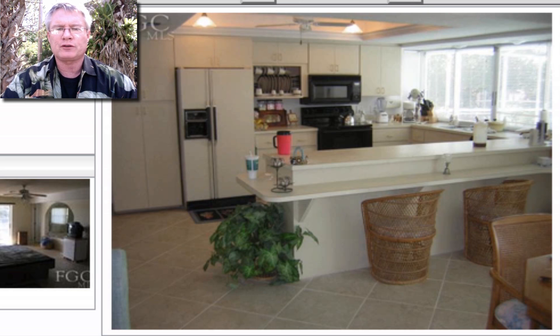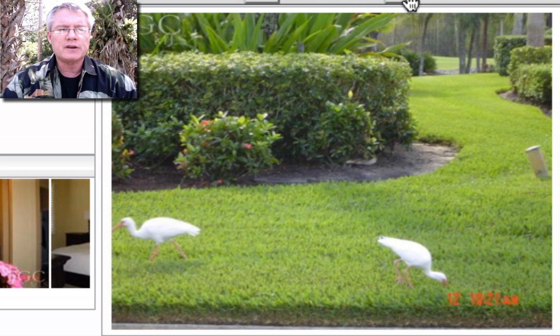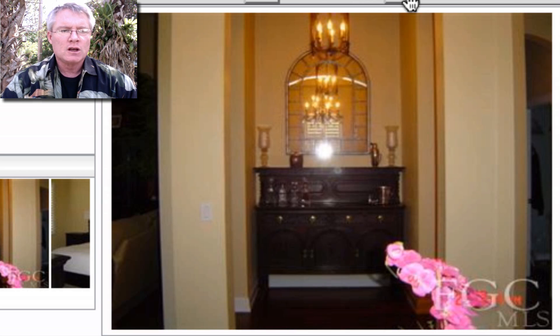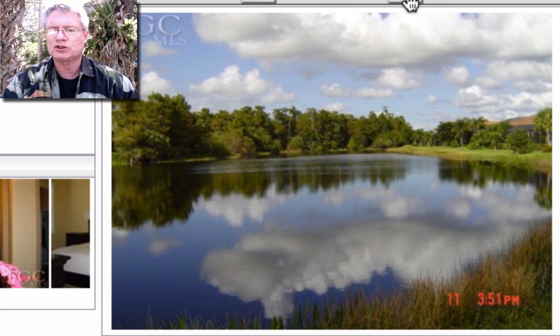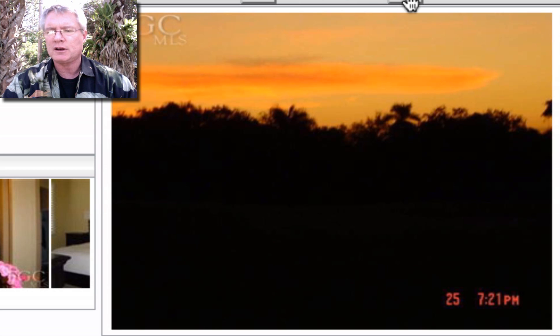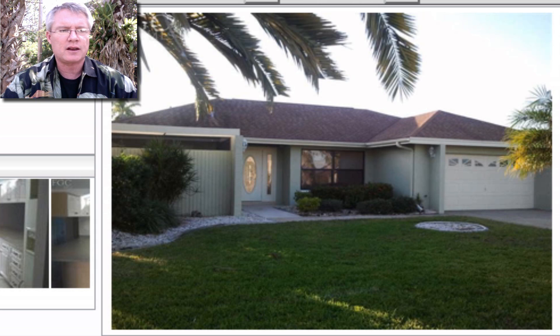This one is in The Veranda, heading out Palm Beach Boulevard on the other side of the freeway in Fort Myers. $299,000 was the asking price, $290,000 was the sales price — 96% of listing price — sold in 33 days. Really nice home with hardwood floors and an extended two-car garage. Great rear lake view, and The Veranda has 18-hole golf courses, state-of-the-art fitness center, kayaking, horseback riding. Obviously it's on the other side of the freeway from the beaches.